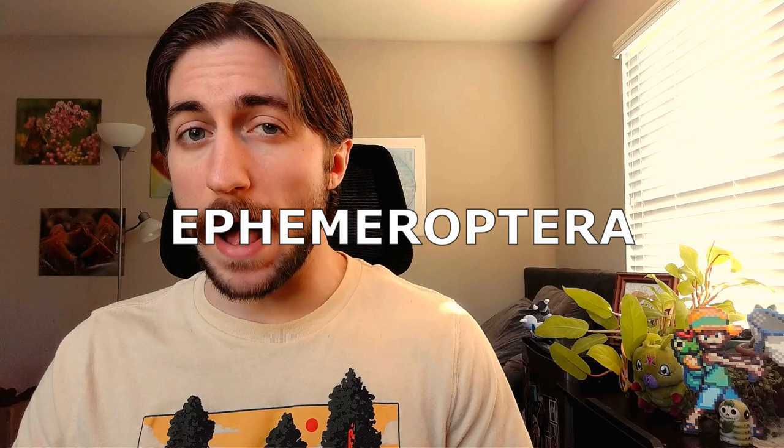Today we're talking about the order Ephemeroptera, better known as the mayflies. In our last episode, I talked about the snakeflies and just how ancient they are, originating around 150 to 200 million years ago. Well, mayflies have them beat. The oldest known full-body fossil of a flying insect is believed to have been an ancient mayfly from 300 million years ago.